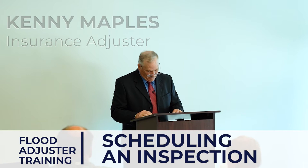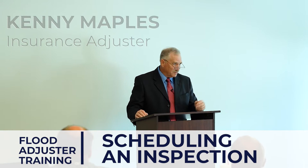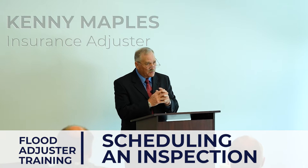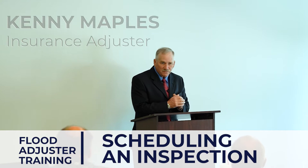When you get to the point of scheduling an inspection, my wife handles it. As I mentioned earlier, use a mapping program - if you're not using Xactimate or some mapping program, map all your claims. She'll map the claims, figure out if I'm doing six a day, pick out six in an area where I can be most efficient. She will contact those people, call them, and set the appointment.